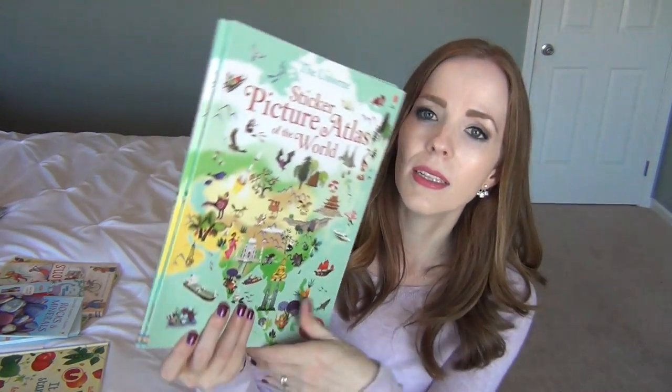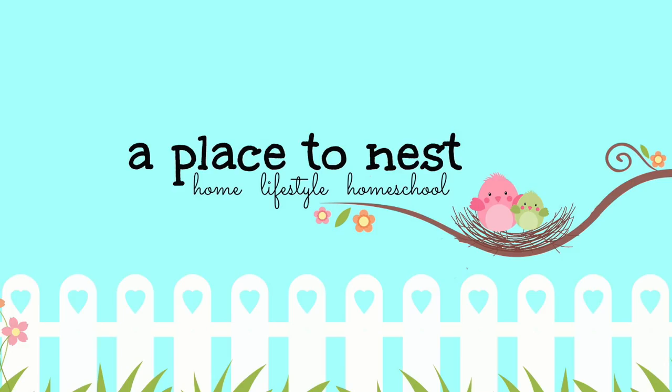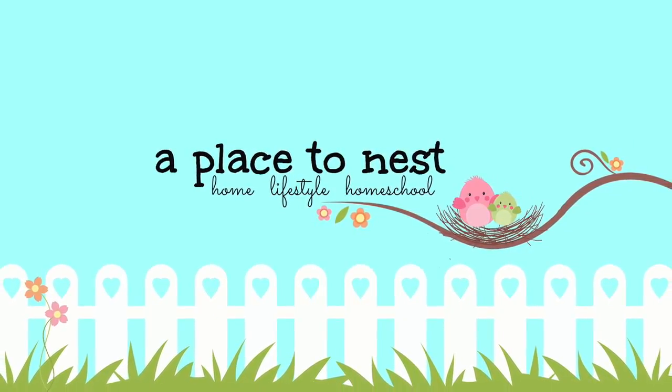Hey everybody, it's Becky, welcome back to my channel. I have a huge book haul for you guys today. I've been talking for the last few months about how I became an Usborne Books and More consultant back in the summer. I was having my own kickoff party, which you're allowed to do when you're a new consultant. My party finally ended, I had a great party, and I was able to get a lot of books for our homeschool room.